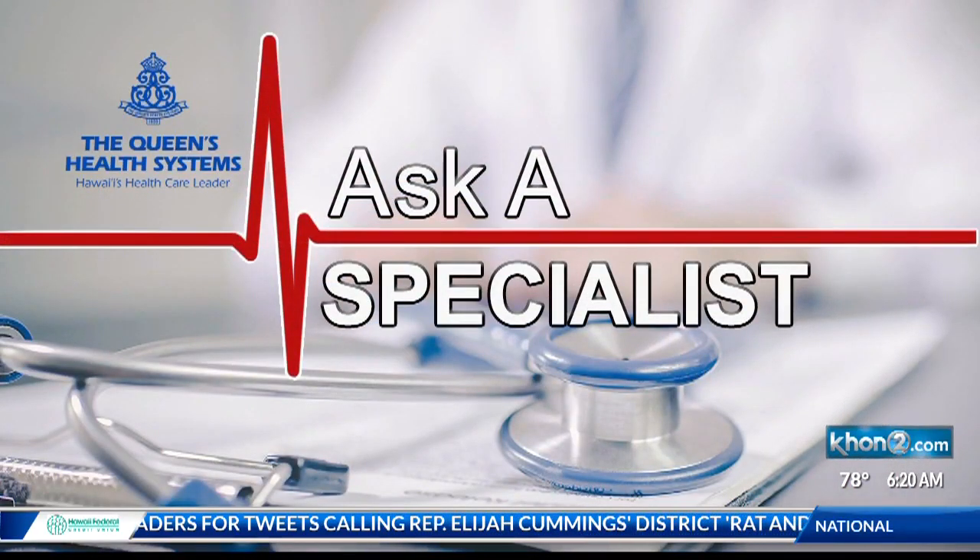Thank you very much, Kel. It's 6:20 now and it can be a scary thing for anyone to go through. We're talking about heart failure. This morning we're going to ask a specialist. We'll talk about some of the signs of heart failure as well as some of the treatment options available with Dr. D. Banerjee, Advanced Heart Failure Director at the Queens Medical Center. Doctor, thank you so much for joining us this morning. Thank you for having me.